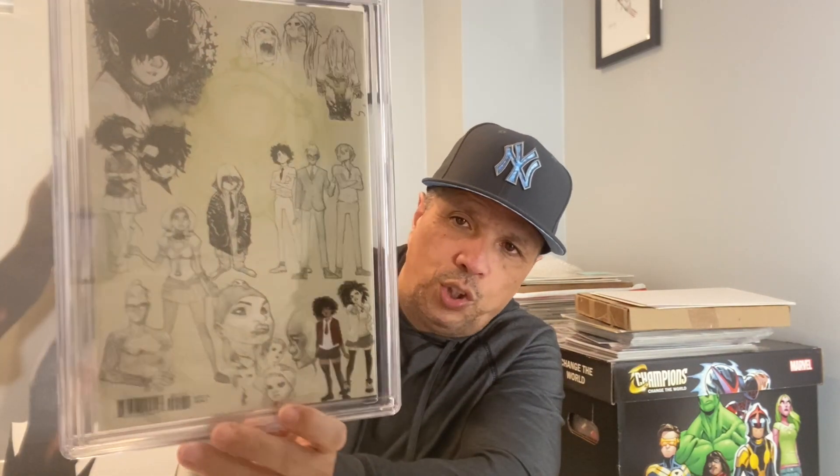Strange Academy number one — I believe this is the Umberto Ramos wraparound variant with the Scott Young story. This came back a 9.8. You don't see this book too often, it's kind of tough to find. Also in here — Iron Fist number 14, first appearance of Sabretooth. That came back a 4.0, which is about right — definitely about right.